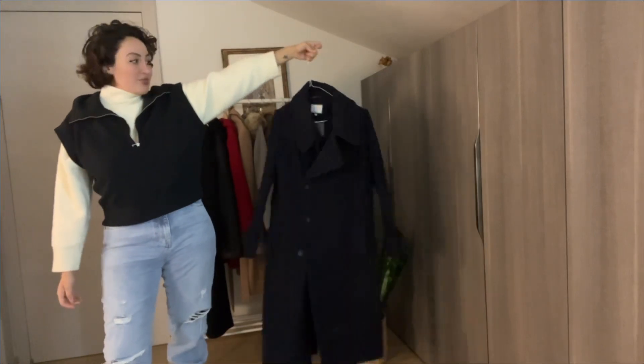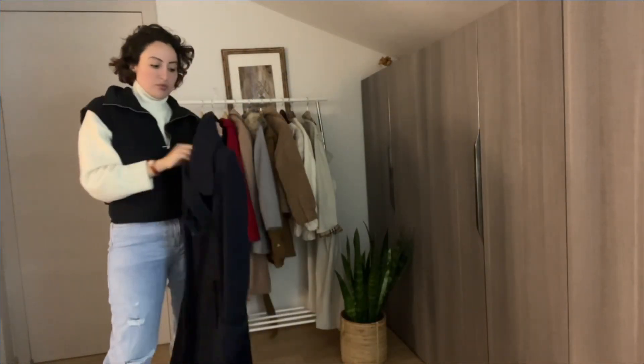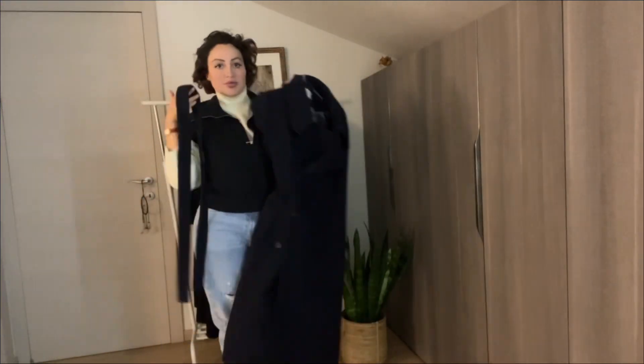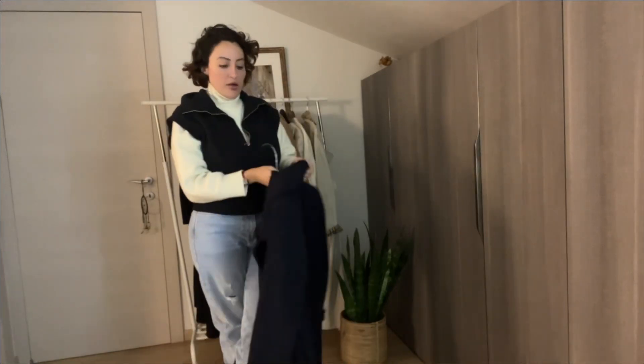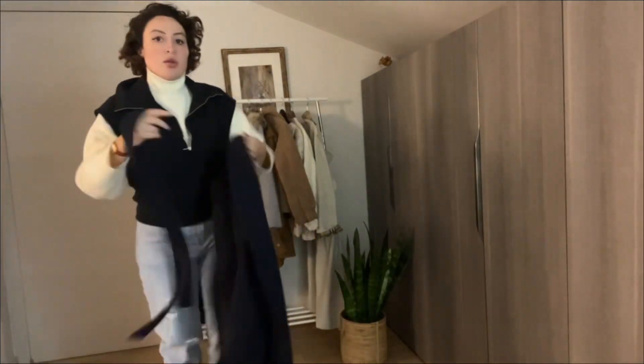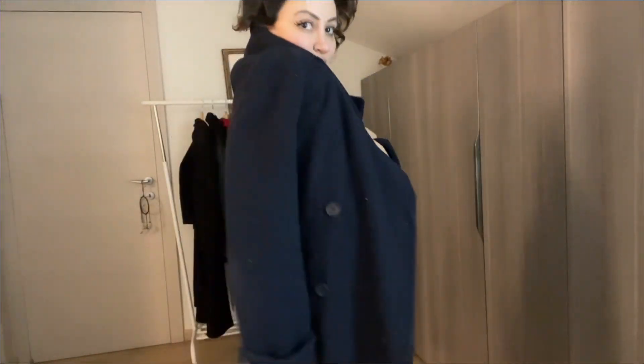This one is a navy blue cashmere — one of my favorites ever. I got it about five years ago and I still love and enjoy it. It's from a brand called Next; they do tailored pieces and they are amazing. The quality of this one is so beautiful — it's a true classic.